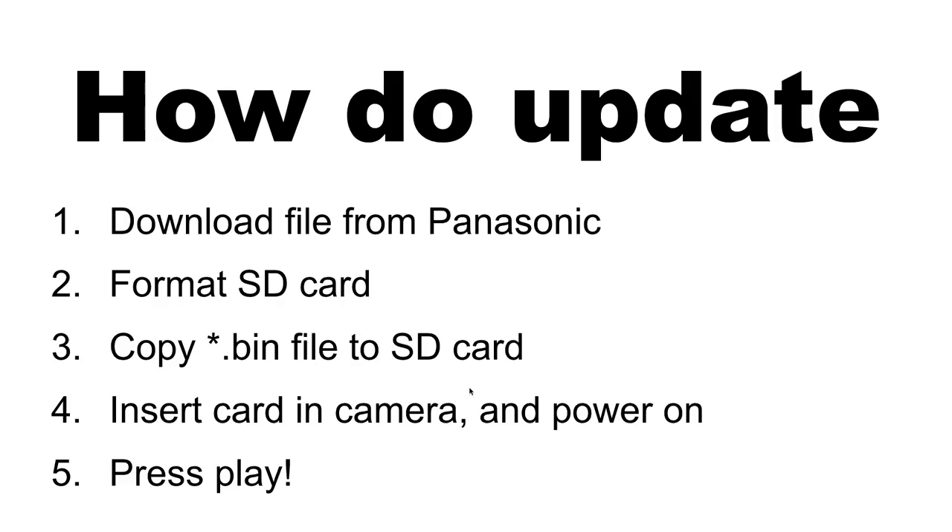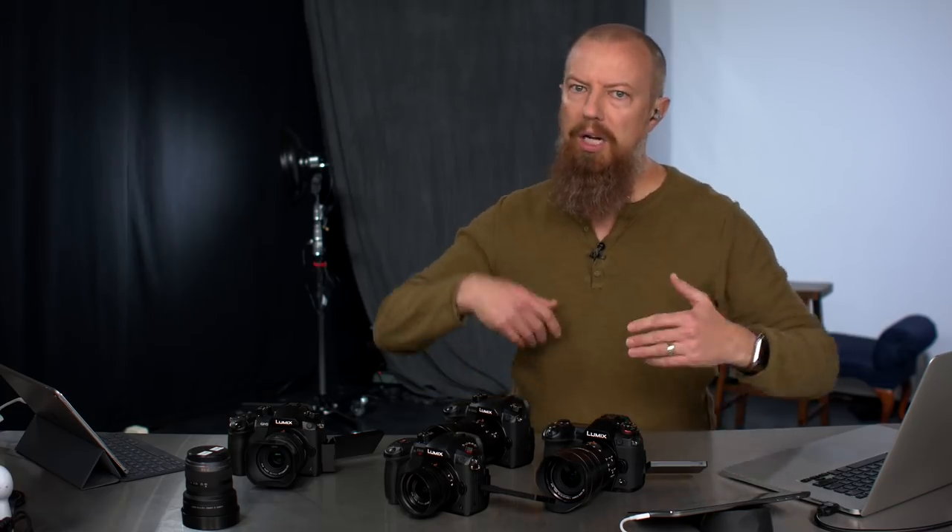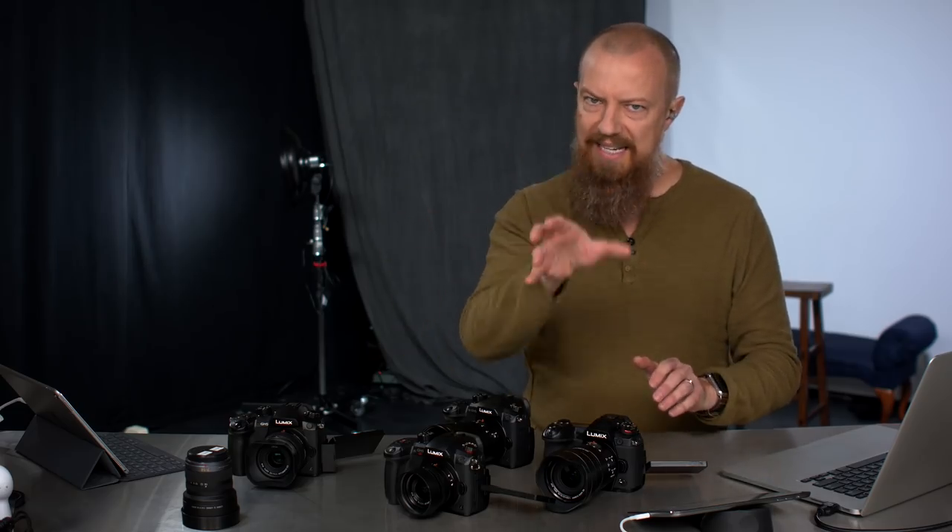Once you've downloaded the file, the process is remarkably easy. First, download the file from Panasonic. Then format your SD card in-camera, put the card in your computer, and copy the .bin file to the SD card. When you download it, it may come as a ZIP which auto-extracts to a .bin. If you double-click the .bin, it will uncompress again to a different extension — that's not what you want. You want the file ending in .bin.